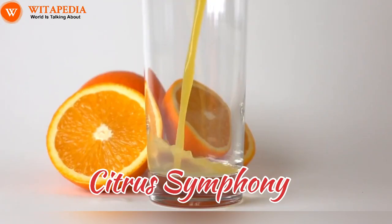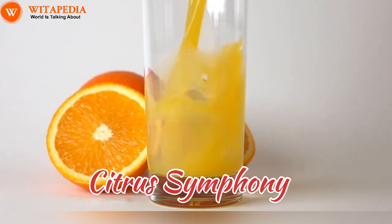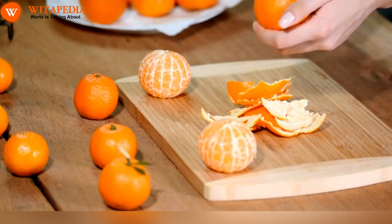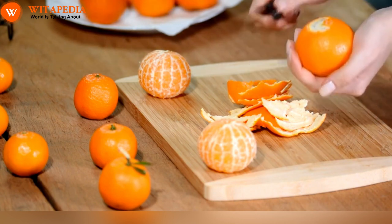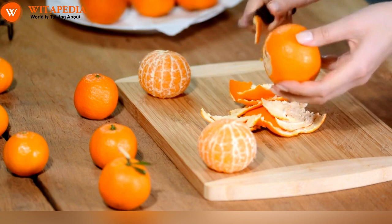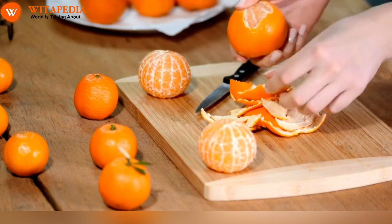Citrus Symphony. Start your day with a vibrant chorus of citrus fruits. Oranges, grapefruits, clementines, and lemons are powerhouses of vitamin C, a natural anti-inflammatory that helps reduce joint swelling and pain. These tangy gems also boast antioxidants that combat free radicals and protect your cells from damage, further contributing to joint health. Add a squeeze of citrus to your morning water, blend a refreshing smoothie, or simply savor a juicy segment. Your joints will thank you.